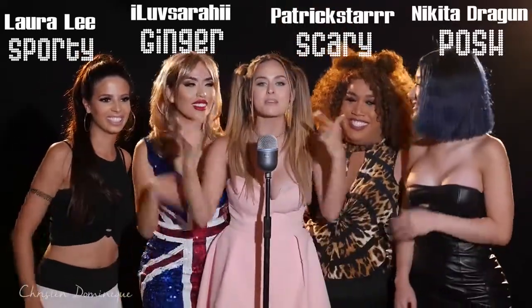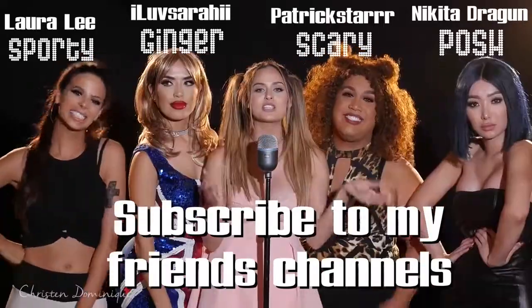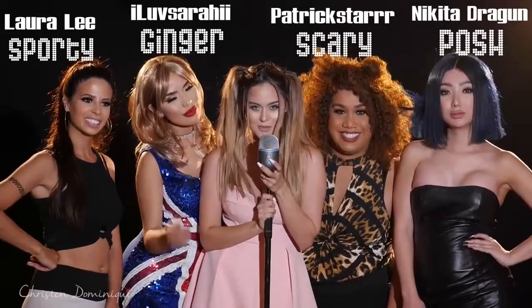So if you wanna learn how to get Baby Spice's look, keep watching. And if you want to see all my other friends, make sure to go check out their channels — I'll link them in the description below. And if you wanna see how to get this look, then keep watching.